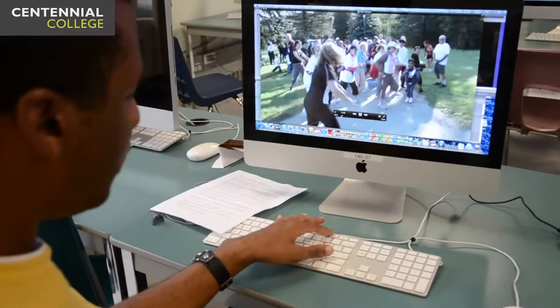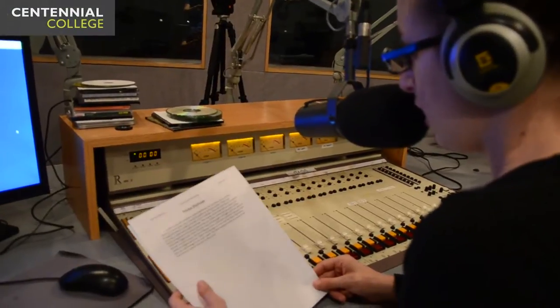The Journalism Fast Track program at Centennial College is a unique two-year, four-semester program in which students will graduate with an advanced diploma. Students in the Fast Track program take a variety of courses including news writing, multi-platform journalism, broadcasting, reporting, and law and ethics, among others.